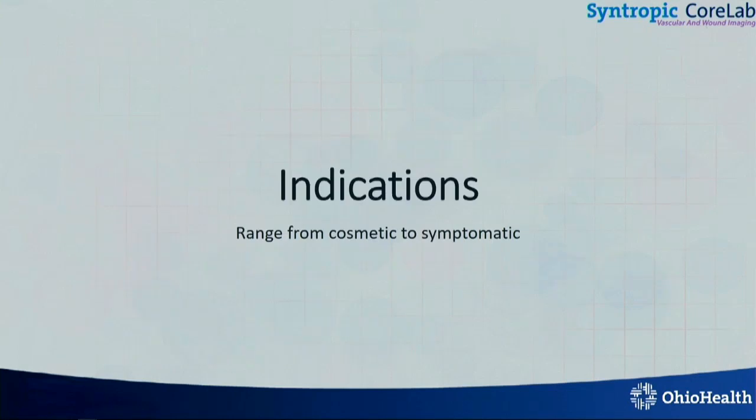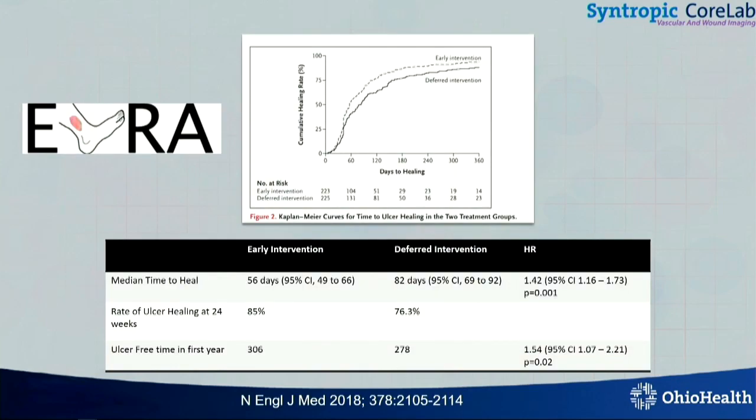So, indications — I don't have to tell this audience what the indications are. They range anywhere from cosmetic, where the patient doesn't like the appearance, to symptomatic, all the way to C5, C6 venous ulcerations.